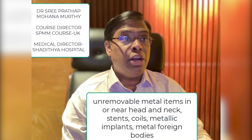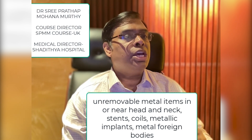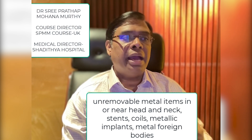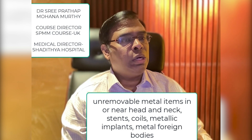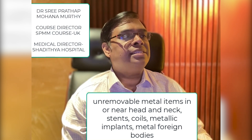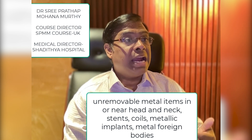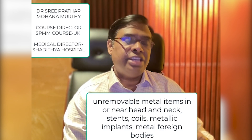Now let's look into the contraindications for TMS. People who have unremovable metal items in or near their head or neck cannot receive TMS due to the risk of being affected by the magnetic fields. This includes stents, coils, metallic implants, and metal foreign bodies. However, people with standard amalgam fillings can still receive TMS treatment.